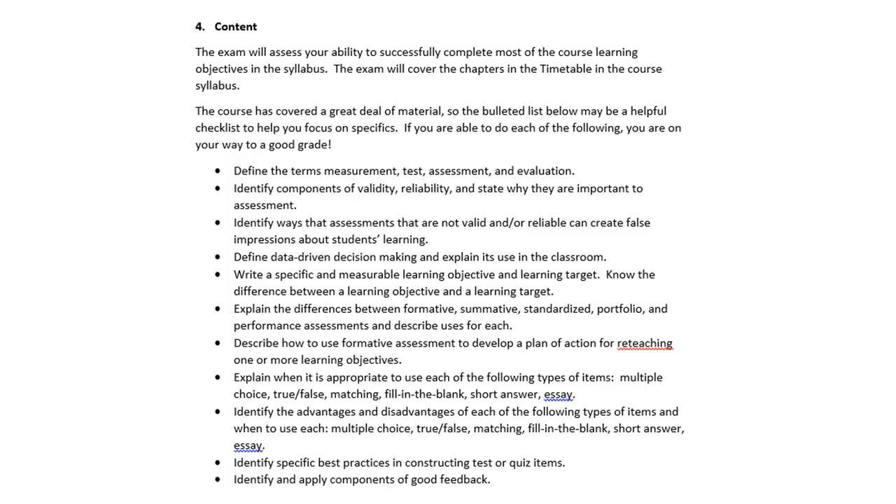Here's some of the content you'll be asked about. Nothing on here is trivia — nothing is memorizing little facts. It's about whether you can understand and do these things. Do you know the difference between measurement, test, assessment, and evaluation? Do you understand validity and reliability? Can you identify ways that assessments are not valid or reliable?